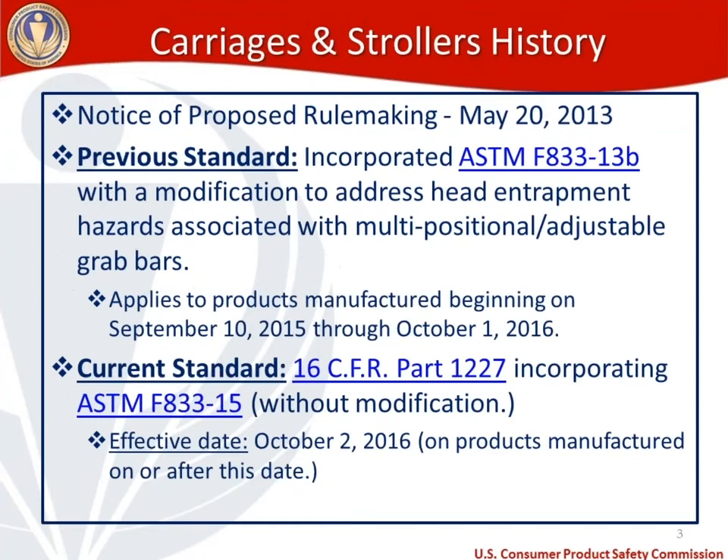Let's start with a little history about the carriages and strollers standard. This began with a notice of proposed rulemaking on May 20th, 2013. There is a previous standard, ASTM F833-13B, with a modification to address head entrapment hazards associated with multi-positional or adjustable grab bars. That previous standard applies to products manufactured beginning September 10, 2015 through October 1, 2016. The current standard is 16 CFR Part 1227, incorporating ASTM F833-15 without modification. The effective date is October 2, 2016, applying to products manufactured on or after that date.